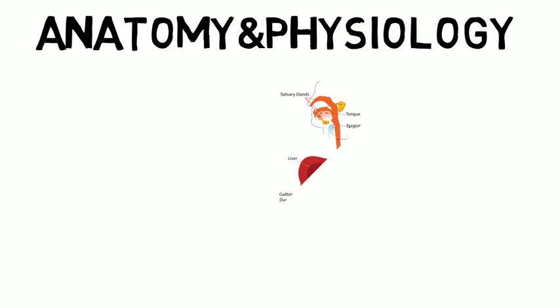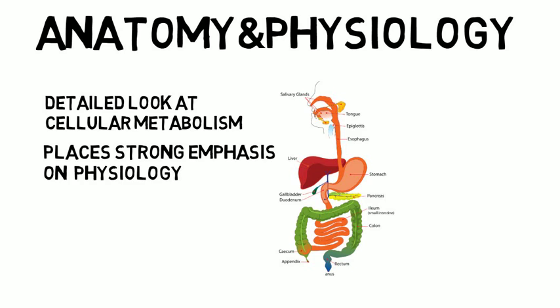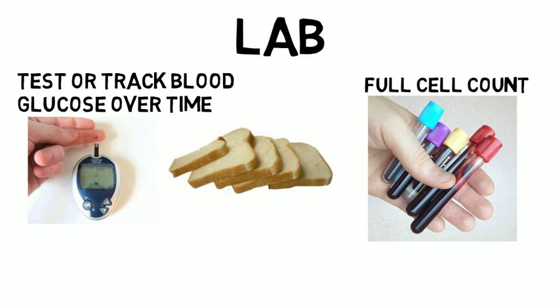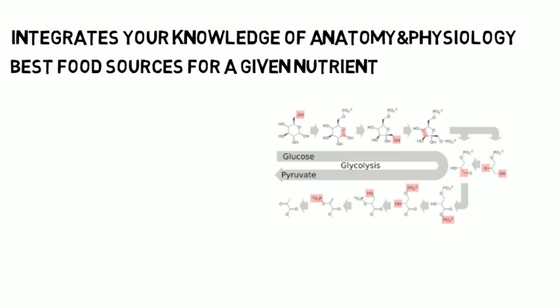It is incredibly important that you have a good foundation of anatomy and physiology from your support classes, because these classes take a detailed look at cellular metabolism within specific organ systems and place a strong emphasis on physiology in regards to nutrient metabolism. In the lab you might test or track blood glucose over time after eating a carbohydrate-based meal, run a full cell count on a blood sample when learning about iron's role in blood cells, or calculate blood lipids within a blood sample. These lab techniques will help you understand the nutritional status of an individual. This class integrates your knowledge of anatomy and physiology, best food sources for a given nutrient, and plenty of new material on cellular metabolism.